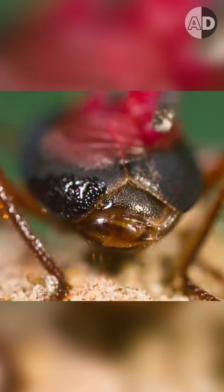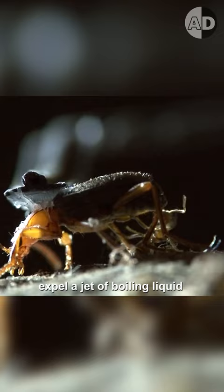The reaction between the two chemicals creates so much pressure and a very hot liquid. The pressure helps the beetle spray a jet of boiling liquid towards attackers.